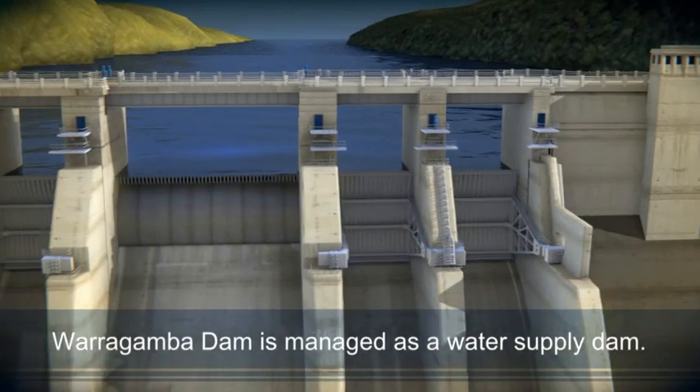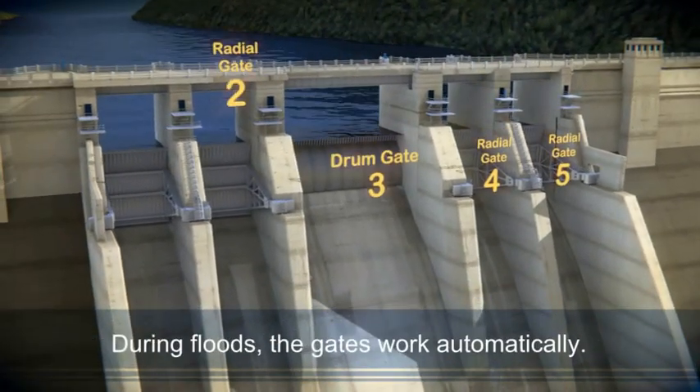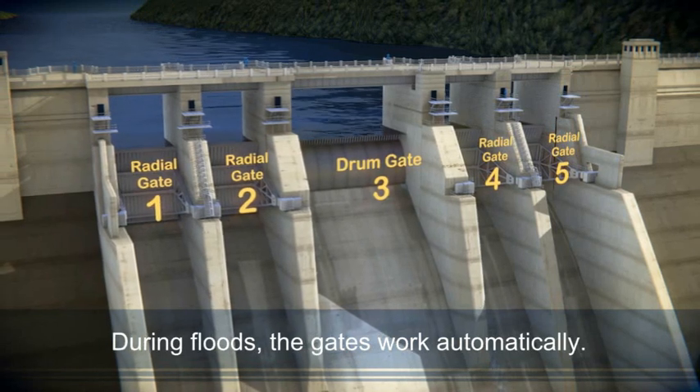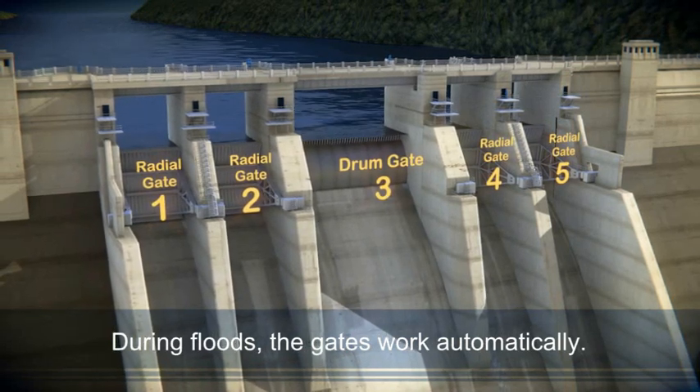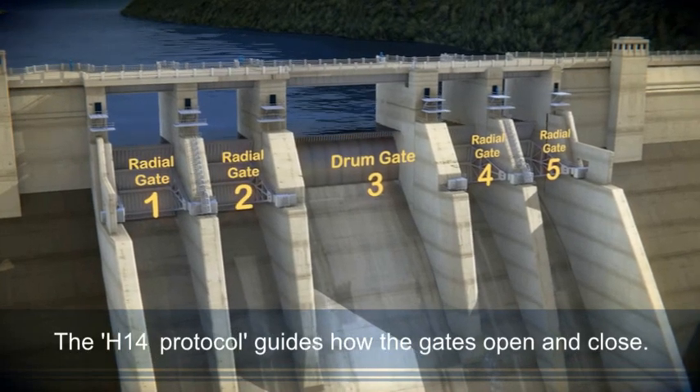Warragamba Dam is managed entirely as a water supply dam. During floods, the gates work automatically. The gates open and close based on water levels in the lake, a process called the H14 protocol.